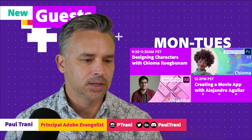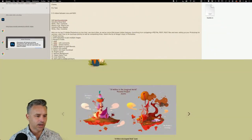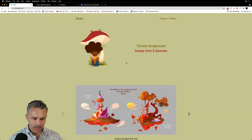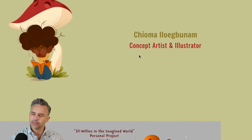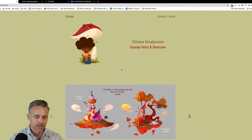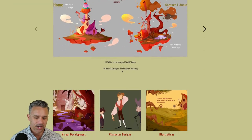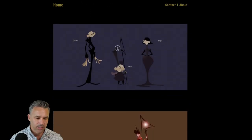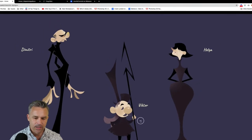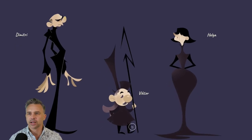So you can see designing characters with Chama - I don't know how to say her last name, Iluga Bunnam is my best guess - but she's an awesome illustrator. She's designing characters. If you saw it yesterday, she continues it today and you can see these fun character designs that she makes. Very much sort of... I don't know, has a lot of style. Very Disney-esque. I just love it, I love the style in it.